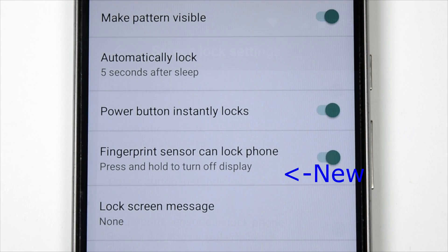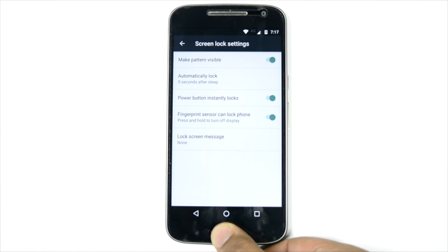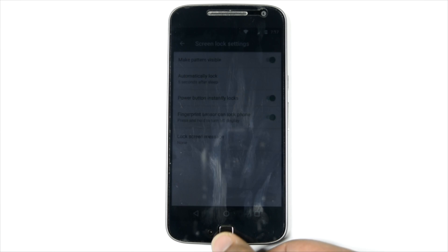In the security system lock settings, there's also an option where the fingerprint sensor can lock the phone. This is also an option already available on expensive Moto devices and now coming to the Moto G4 Plus as well — a good step by Moto. Long press on the fingerprint sensor will lock the phone, and long press again will unlock it, as shown in this demo.